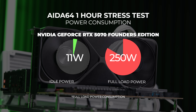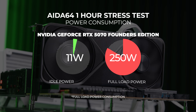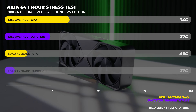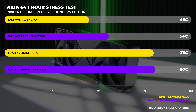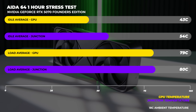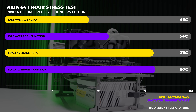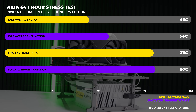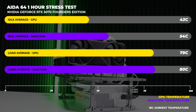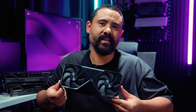At idle, the NVIDIA GeForce RTX 5070 Founders Edition consumed 11 watts of power, and at full load it was pulling around 250 watts over our one-hour stress testing period. On the temperature side, it idled at 43 degrees Celsius, while at full load both the GPU and junction temperatures hit 79 and 80 degrees respectively. The Founders card does run quite warm, but it's nothing to be overly concerned about.